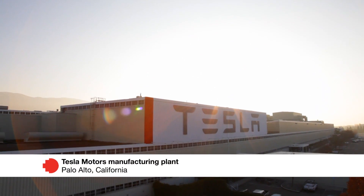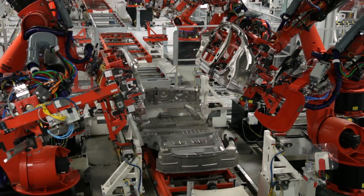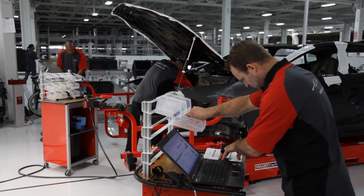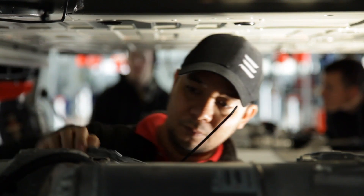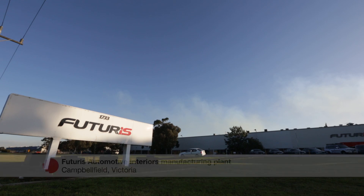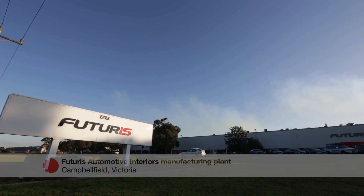Our group is an applied optimization group. We look for industry that can lead us on projects that are of value to them, and then we use our strategies and capability in applied optimization to give them a capability they wouldn't otherwise have. The design of the height adjust system, which Martin's team was involved in, was a key element. But the modularity of the seat was important as well.